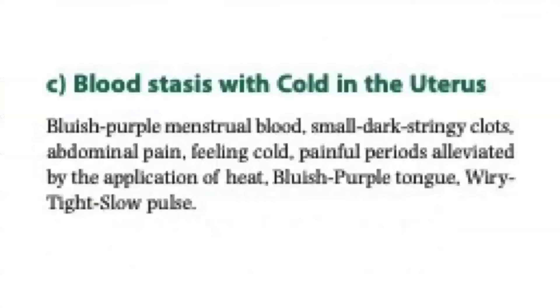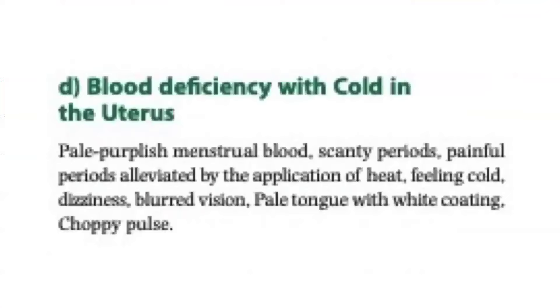For blood stasis with cold in the uterus, the menstrual blood is bluish purple with small dark stringy clots, abdominal pain, feeling cold, painful periods alleviated by the application of heat, bluish purple tongue, and wiry tight slow pulse. For blood deficiency with cold in the uterus, menstrual blood is pale purplish with scanty periods, painful periods alleviated by the application of heat, feeling cold, dizziness, blurred vision, pale tongue with white coating, and choppy pulse.